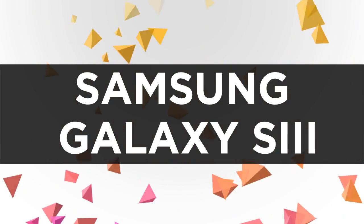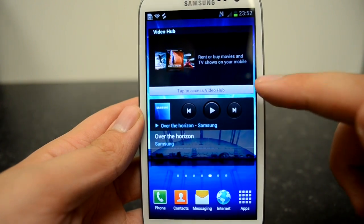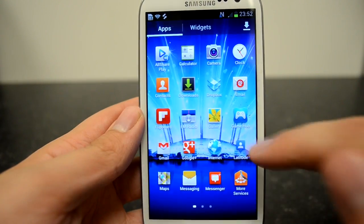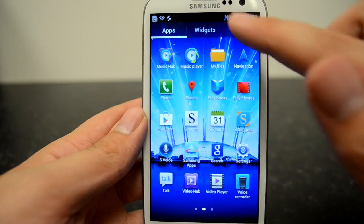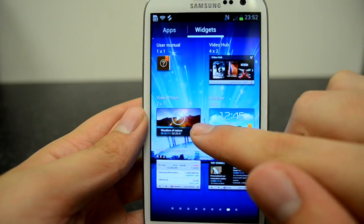Now onto the Samsung Galaxy S3. It was made available in over 150 countries in July of 2012. It's the world's most popular smartphone. It was launched with Android ICS and is updating to Jelly Bean soon. It's just a brilliant, brilliant phone.